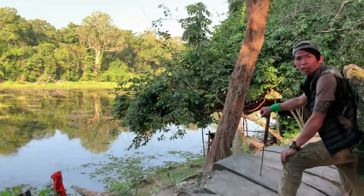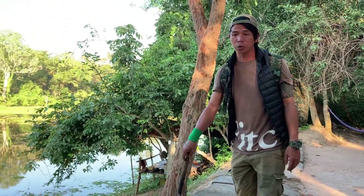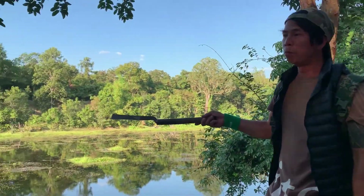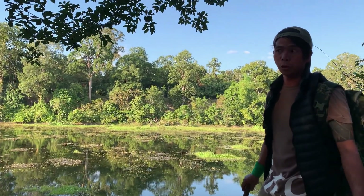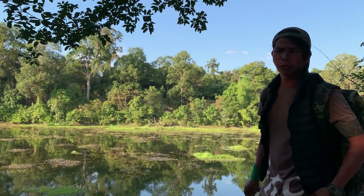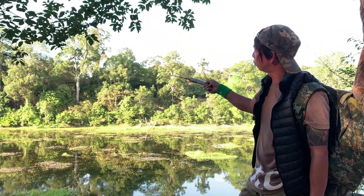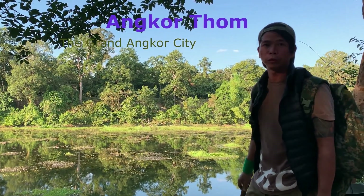We just got to another city that we call Angkor Thom city — a Buddhist city located about 2 kilometers north of Angkor Wat. This is the water of the moat that surrounds Angkor Thom city. It's a very large moat, about 3 square kilometers around the city, and protected by a wall. Right over there you can see the jungle, but inside the jungle that is the wall, or the rampart, of the city of Angkor Thom.